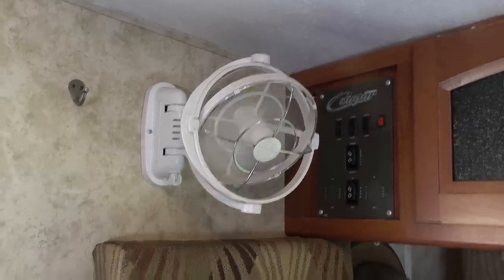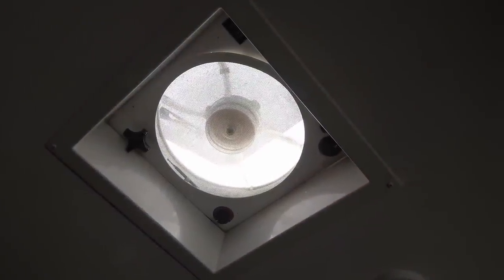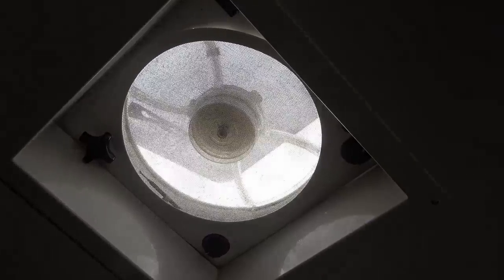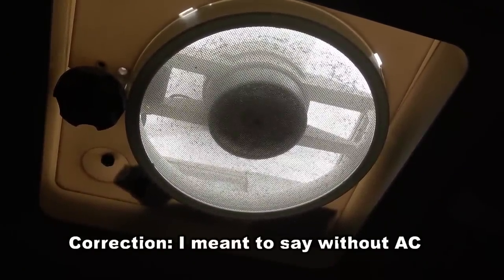Then we have roof vent fans in the kitchen and bathroom which I utilize to remove heat buildup from the rig and draw in fresh air in the cooler evening hours. They become even more important if we are boondocking, since they are all 12-volt DC to run off the batteries and have low power draw. For more off-grid cooling tips, see my post on tips for keeping the RV cool without AC.